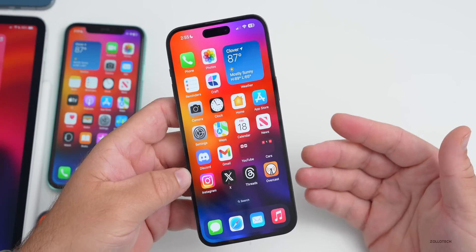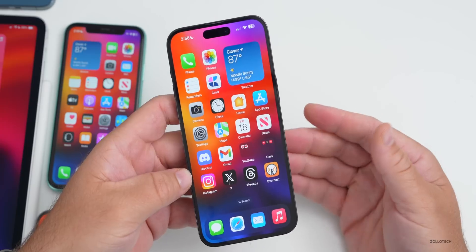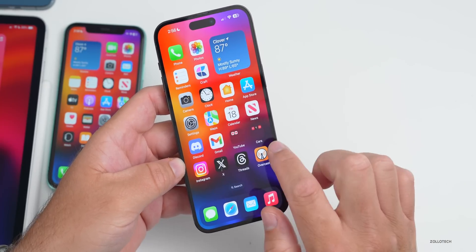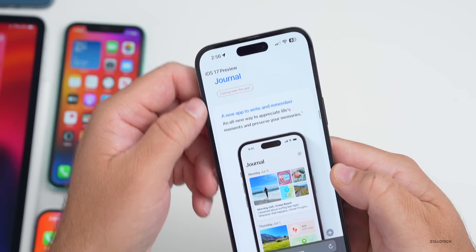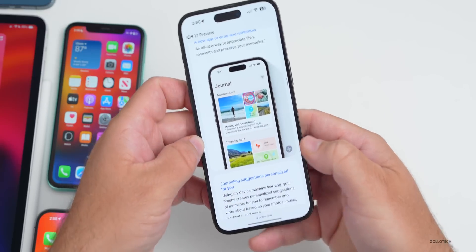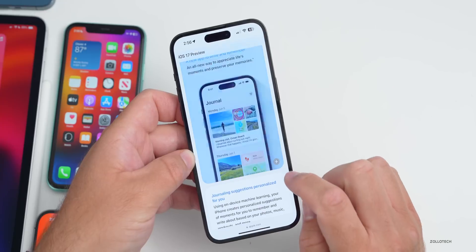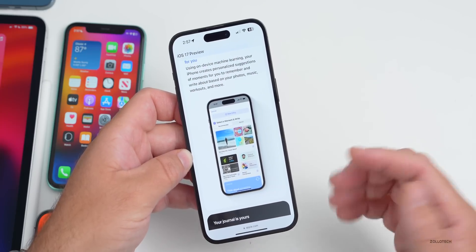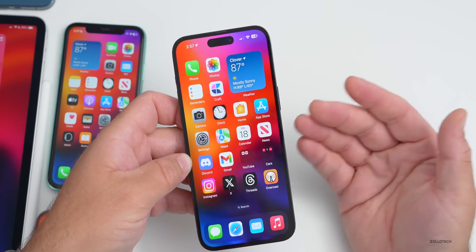We already know Apple is working on iOS 17.1, as people are starting to see it in website analytics. iOS 17.1 is where I'd expect the new journaling app Apple has talked about. On Apple's website under the iOS 17 preview, the journaling app says 'coming later this year' — likely in iOS 17.1 or 17.2. It's a new app to help you write and remember each day, combining location, photos, and more.